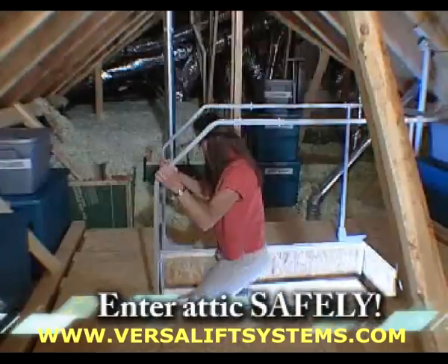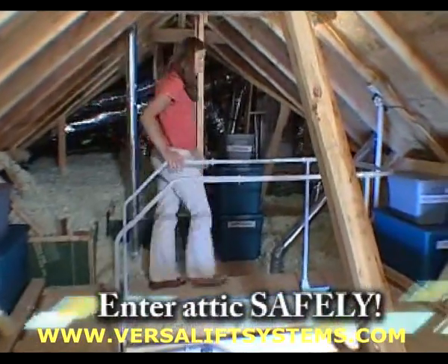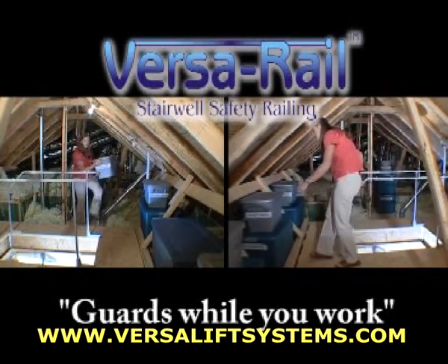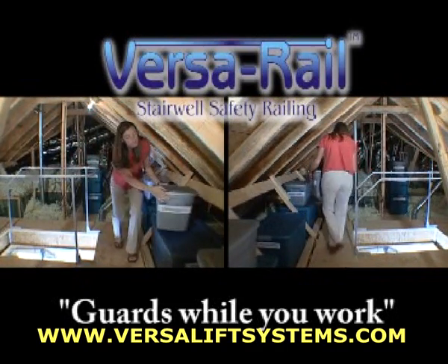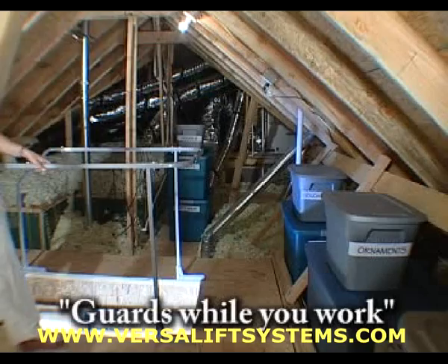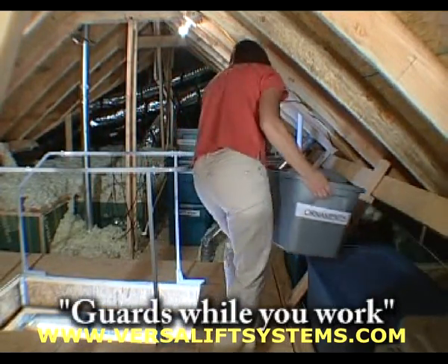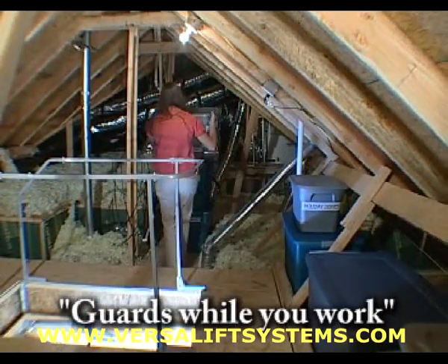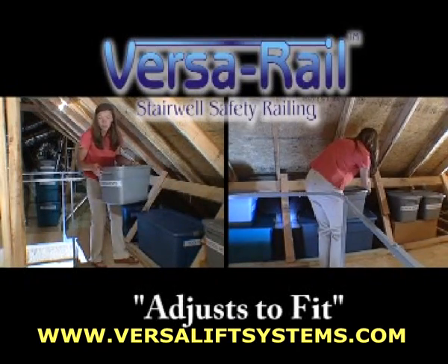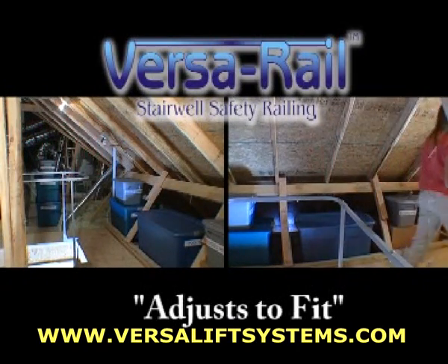With VersaRail, you enter the attic upright and confident while holding securely onto the VersaRail. You can move around your attic storage space with ease and peace of mind because VersaRail provides a safety guardrail around three sides of the ladder opening, so you will experience greater safety while working in your attic. VersaRail is adjustable and is designed to accommodate all standard folding attic ladder opening sizes.